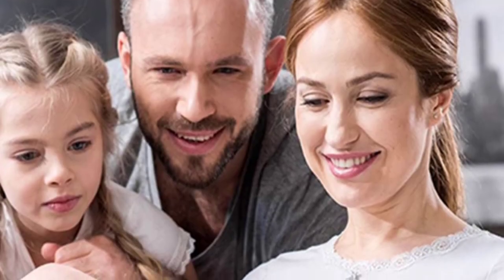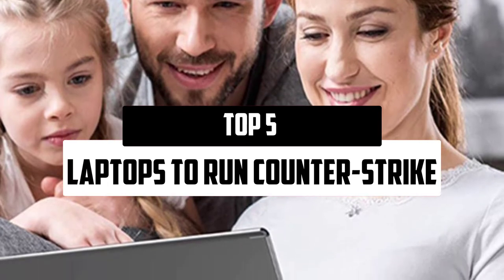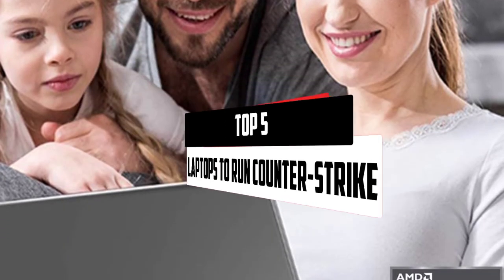Hello everyone, welcome to our new video. In today's video we break down the top 5 best laptops to run Counter-Strike that are available on the market.